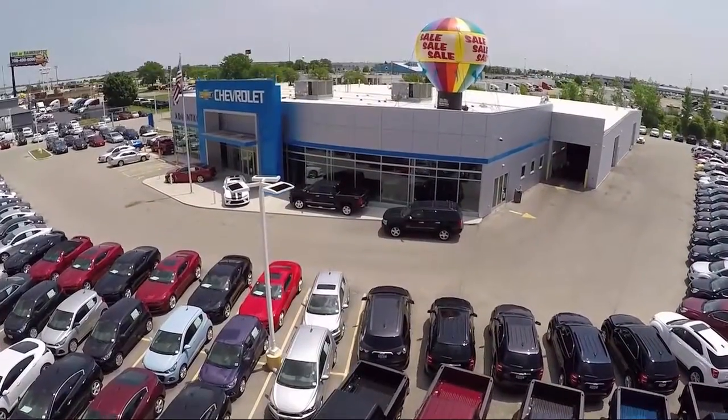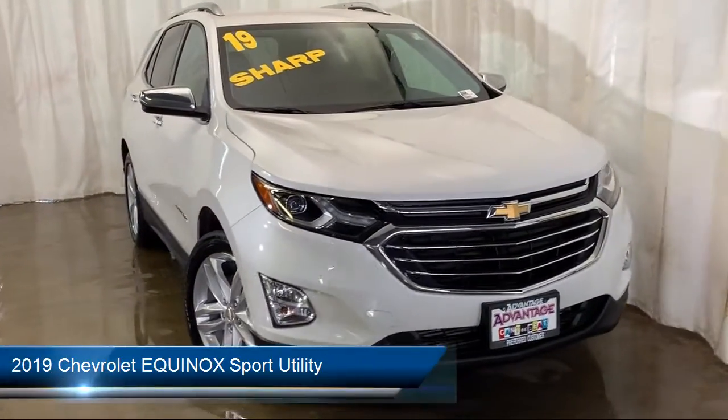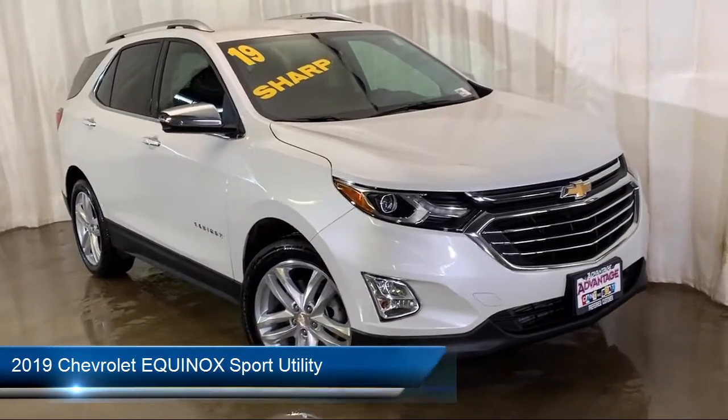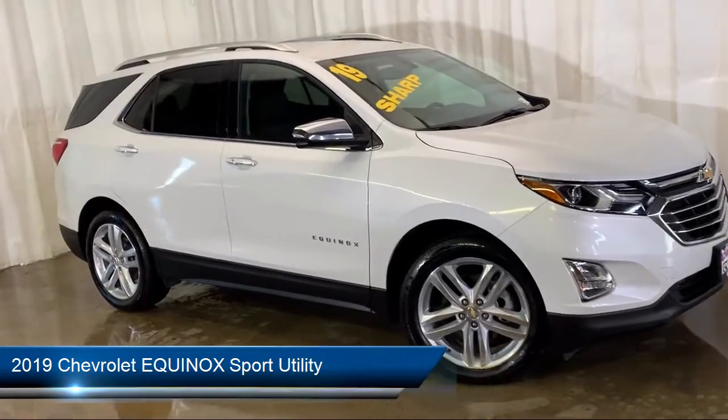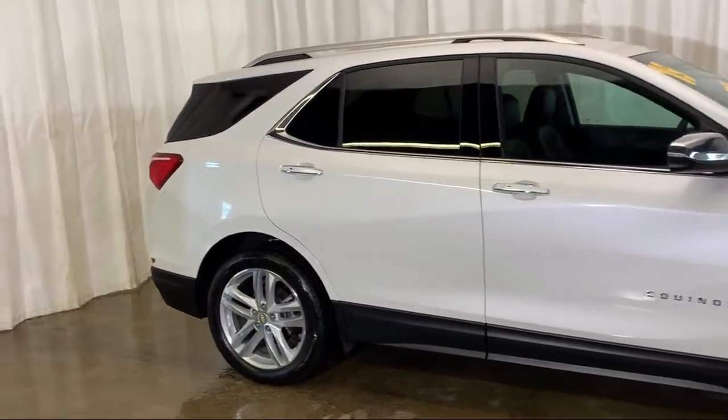Welcome to Advantage Chevrolet of Bolingbrook, and here's a look at another one of our great vehicles from our inventory. It comes equipped with Keyless Entry, Bluetooth Smartphone Integration, Electronic Stability Control, Roof Rack, and Tire Pressure Monitoring System.